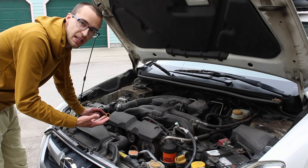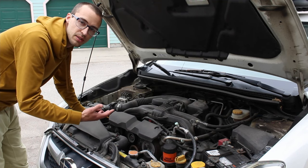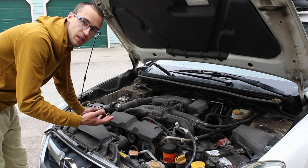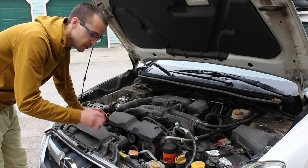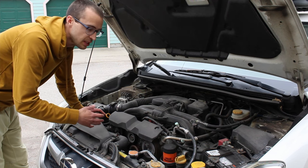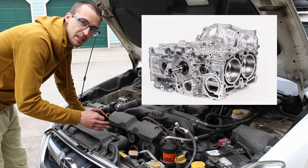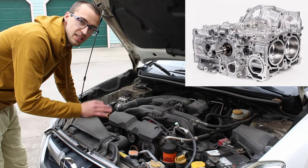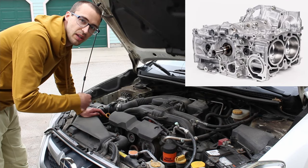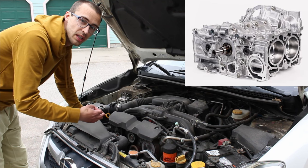They'll say it's within spec, even if it's burning a quart in 1,500 or 2,000 miles. But if it does burn more than a quart in 1,000 miles — from the top dot to the bottom dot on the dipstick — then they're going to replace the short block on your vehicle. Really, the only fix for it is replacing the entire short block, which is where the cylinders are. They will replace your entire short block if it consumes more than a quart in 1,000 miles.